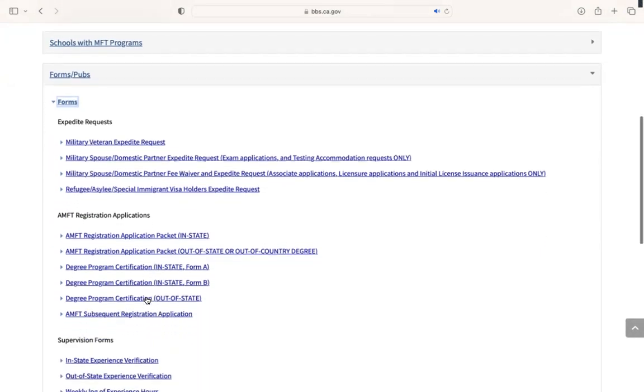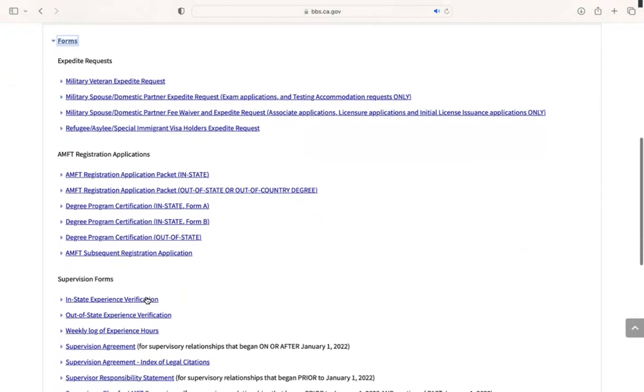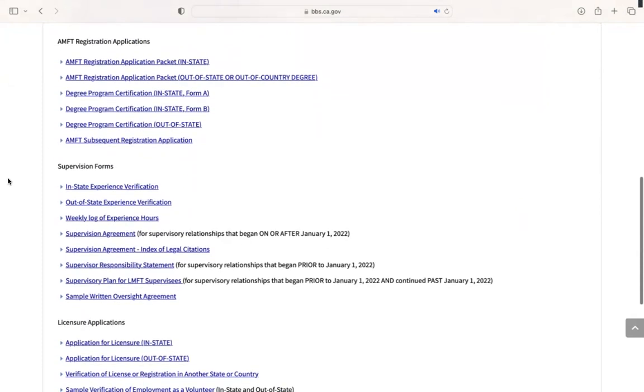All of the paperwork that you'll need as an AMFT or a trainee will be in this section. All of your trainee paperwork will be in the Supervision Forms section. As you can see here, you can also find your in-state experience verification form and the supervision agreement here. But we are going to click on the Weekly Log of Experience Hours.